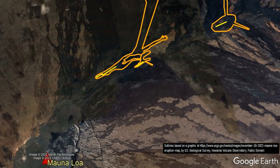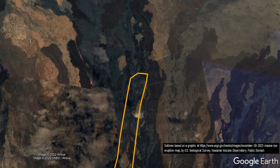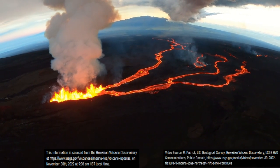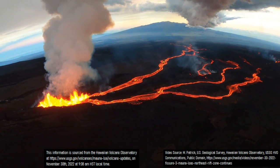According to them, as of the writing of this video, lava is a mere 3.6 miles or 5.8 kilometers from the edge of Route 200. Lava from Fissure 3, which has created the fastest moving flow, is advancing at a speed of 427 feet or 130 meters an hour.